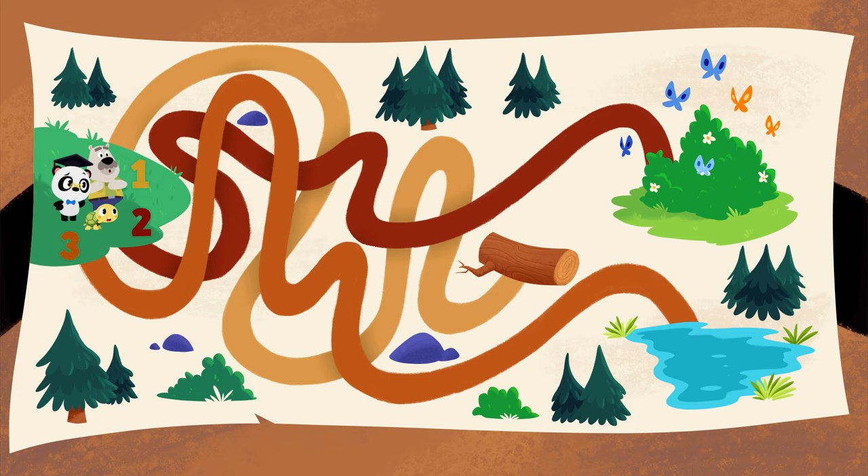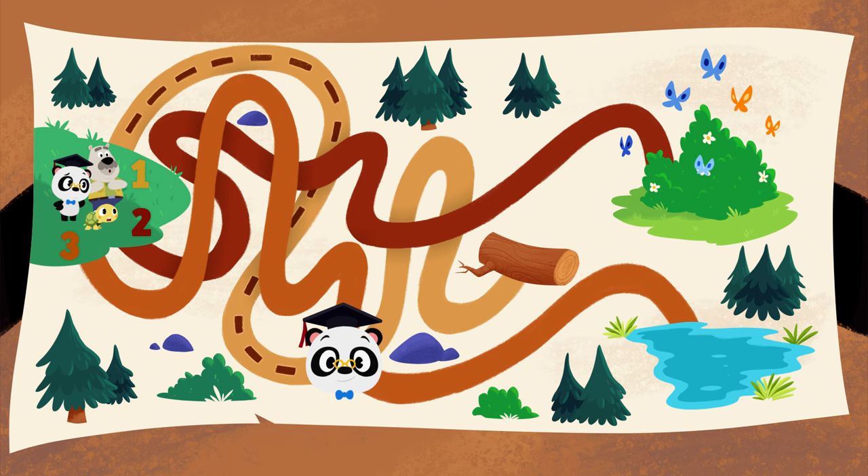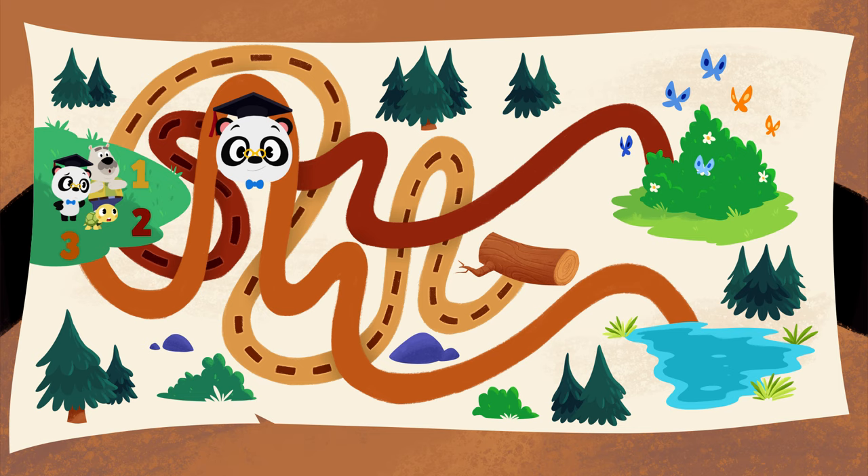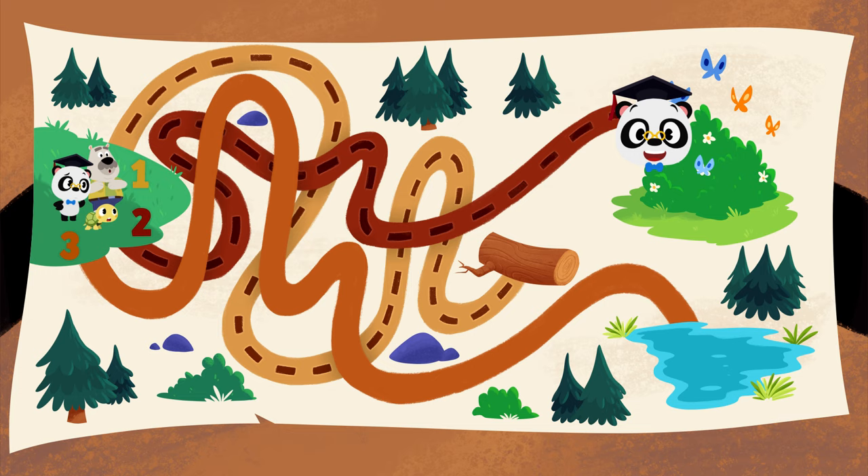Let's see where the first path takes us. Nope, this path is blocked. We won't reach the flower field this way. Let's try the second path. Yes! This is the path that leads to the flower field. Let's go!